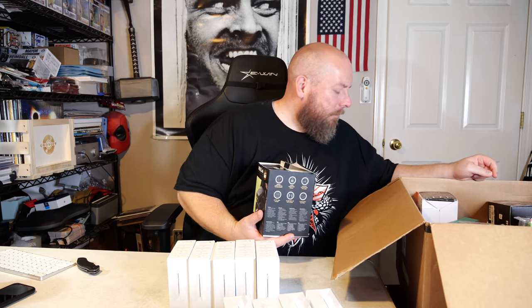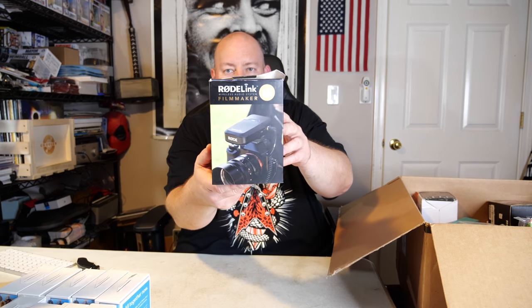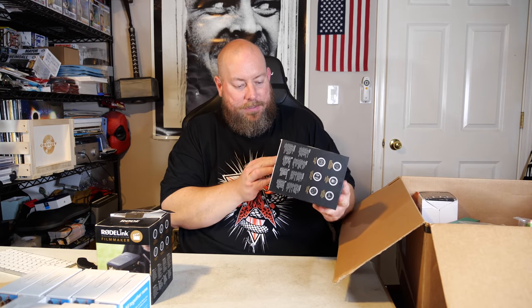As I dig around this box there might be some more Chromecasts unveiled. That was just right on top. Also on top of the box I think I saw two of something — let me move these out of the way. We have a Rode Link Filmmaker wireless audio system. That box sounds a bit beat up, but here's the other one and this box is actually in better condition.